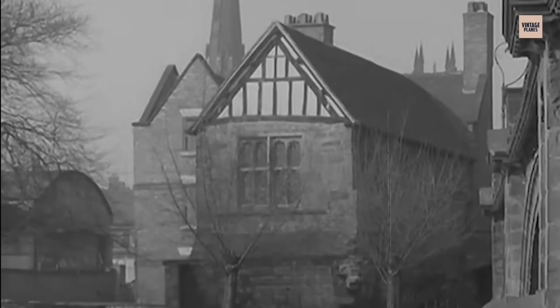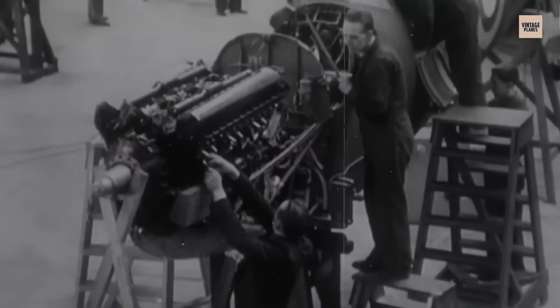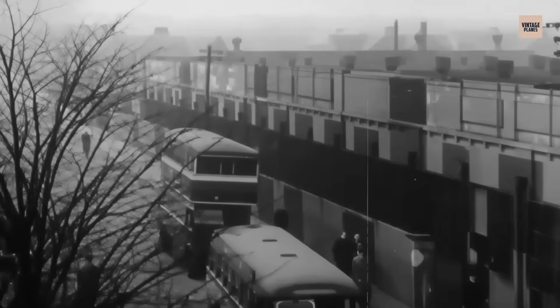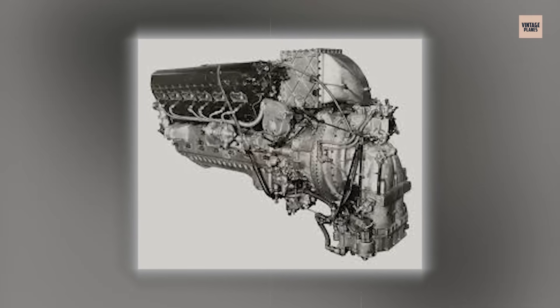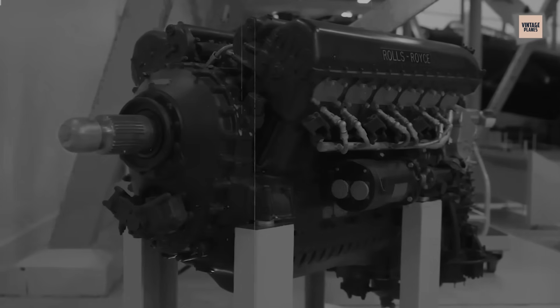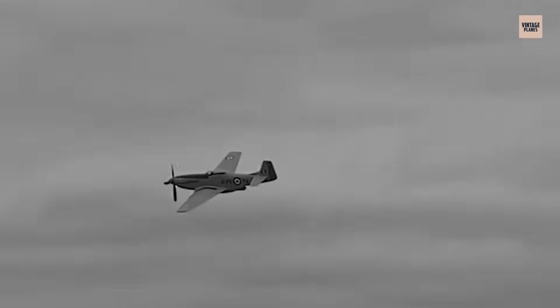The Rolls-Royce Merlin began quietly in 1933 as a private venture when most of Britain still believed 600-horsepower engines and biplanes were adequate for modern warfare. Senior engineer Arthur Rowledge and aero engine manager Ernest Hives understood what was coming — faster, heavier aircraft where altitude and power would decide everything. They started a secret project funded from their own budget, calling it PV-12 for Private Venture 12 Cylinders, and the prototype ran for the first time on October 15, 1933, producing a sound that made mechanics stop their work just to listen to the 27-litre liquid-cooled V-12 with its single-stage supercharger that would become the foundation of British air power.